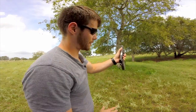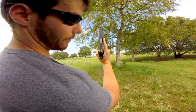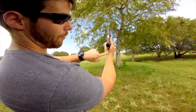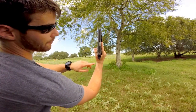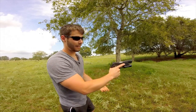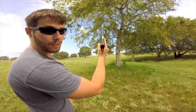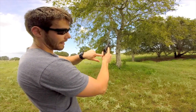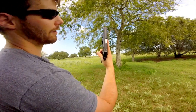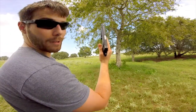Another thing to consider besides hand height is alignment. The biggest mistake I see beginners make is holding the handgun tilted to the side — it looks okay, but you really want the handgun to line up with your wrist. When the slide kicks back and recoils, you want that energy traveling straight up your arm. If the gun is cocked sideways, it tweaks your wrist and makes you far less accurate, especially on follow-up shots. Line the handgun up with your wrist so energy absorbs straight.